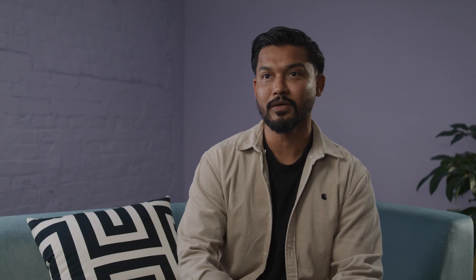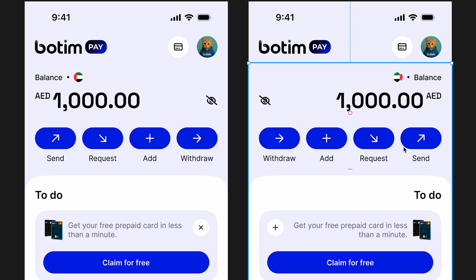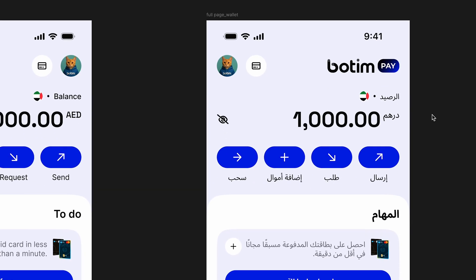We are based in the Middle East. Majority of our users are expats, so we have different nationalities. English is not necessarily the first language — we have to translate and localize it to Arabic, Hindi, and Urdu. Right to left in Arabic and Urdu, it's inverse. So with dev mode, you can actually design it in a way that you can flip it to right to left, which makes conversations with engineers a lot smoother.